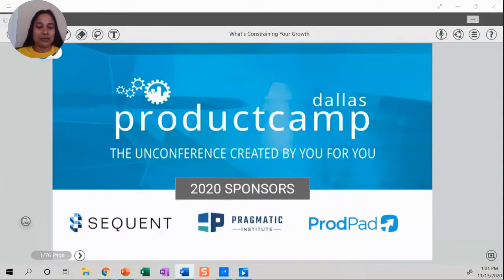Before I hand it over to Michael, I do want to thank our sponsors — Sequent, Pragmatic, and ProdPad — for making this conference possible.